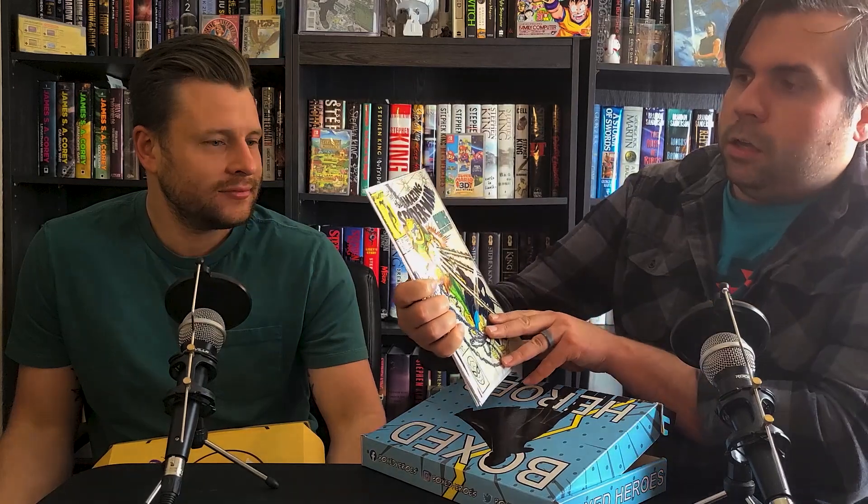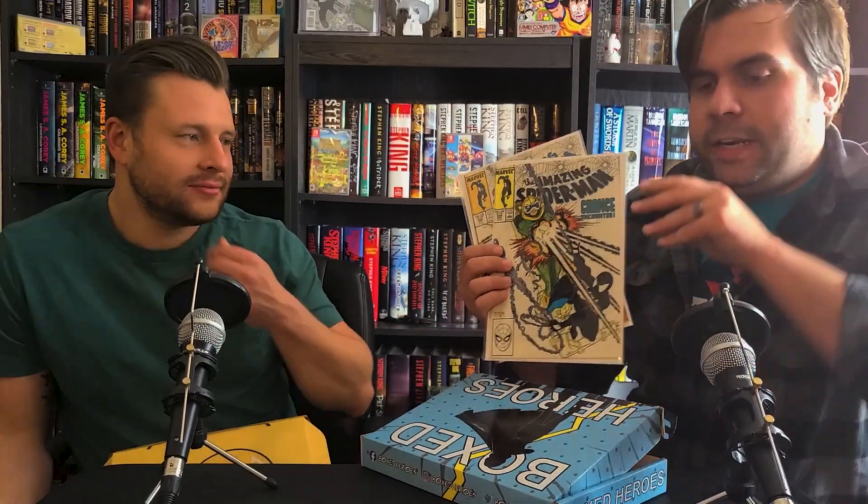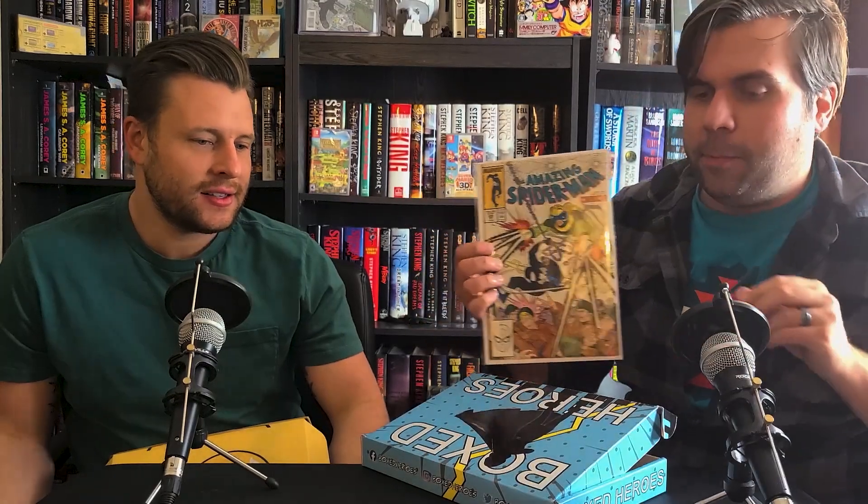In our last order to CBCS I sent in a Spider-Man 300, which is the first appearance of Venom. I've been trying to complete a run — I'm a freaking psychopath. So I've got Amazing Spider-Man 298 and Amazing Spider-Man 299, both done by Todd McFarlane.